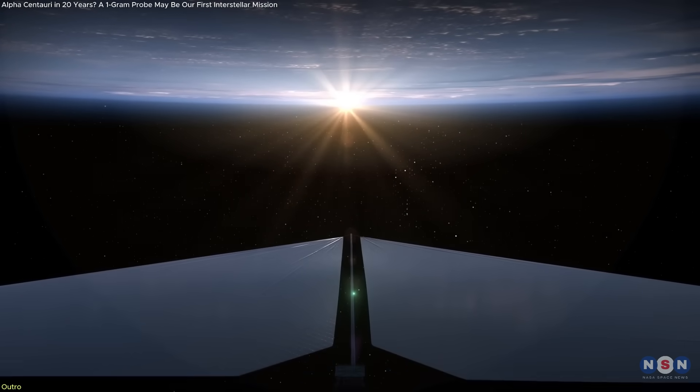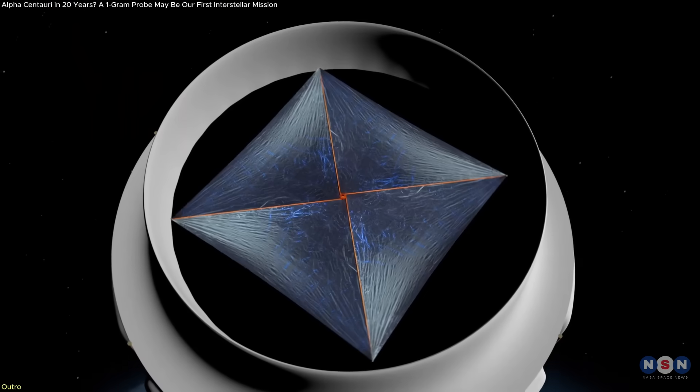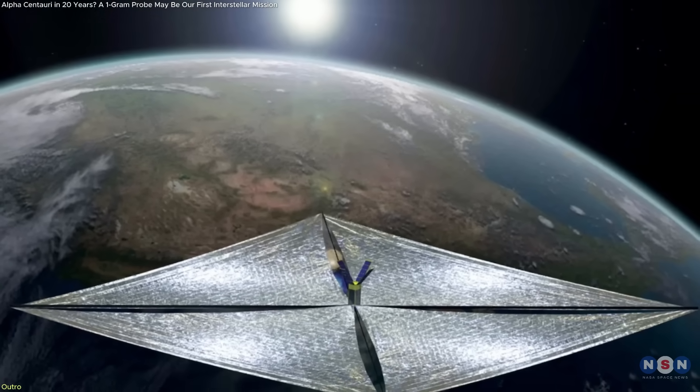The one-day light sail breakthrough brings interstellar travel a step closer. Challenges remain, but the path is now clearer and grounded in real engineering. We're no longer just imagining the journey — now, we're building it.